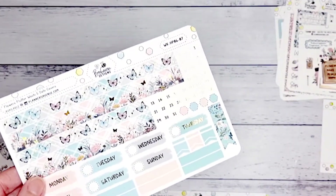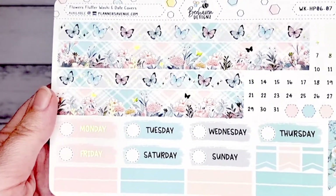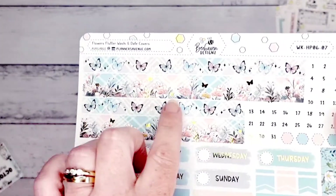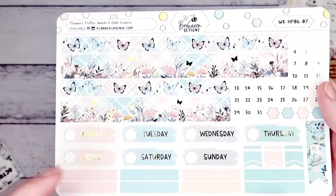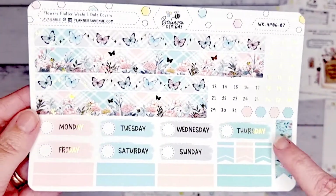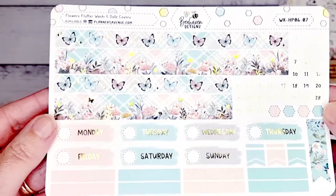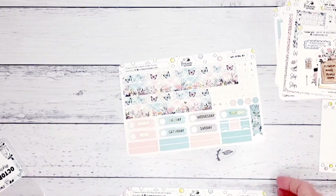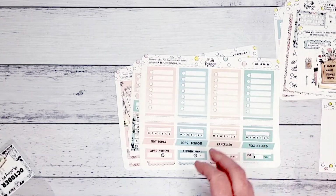The back of the sheet is your washi and date covers — so these are washi strips you put at the top and the bottom, along with your date covers. It's all that gold foiling again. I love this little washi. I really love the theme of this mystery kit — it goes so beautifully together. That is the October mystery kit!